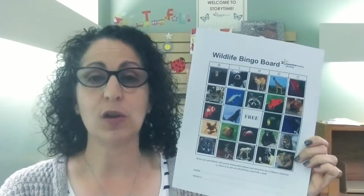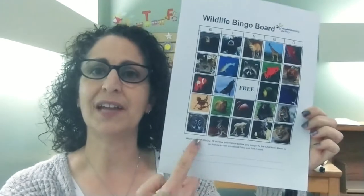You get a bingo card from the children's room desk and you check out the animal that's on the poster board. Mark off that animal on your bingo card, then come back each week to see what the new animal is and learn a little bit about that animal too. There are facts, books, and a QR code to a video. Mark off each animal and when you get five in a row you have bingo. Fill out the bottom of the board and bring it back to us and we'll enter you into a raffle prize. This week our featured wildlife bingo animal is the octopus.